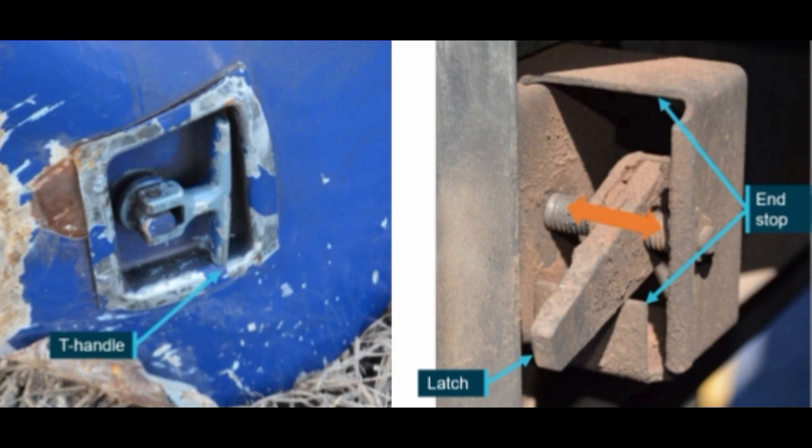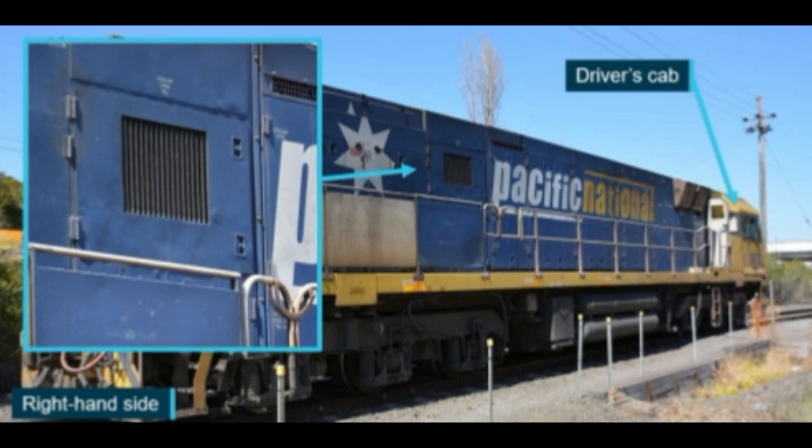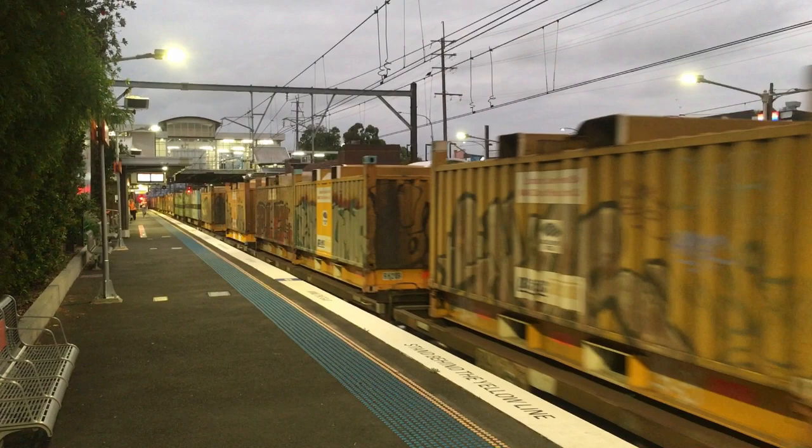At Port Kembla, there was a roll-by inspection. However, the loose hatch was not identified. The NR-class locos have hatches that are not in accordance with current standards, and the hatches are hard to differentiate between secure and unsecure. In the end, Pacific National and UGL would undergo much more rigorous inspection of the NR fleet's air vents and the risk of hatches swinging out during operation.